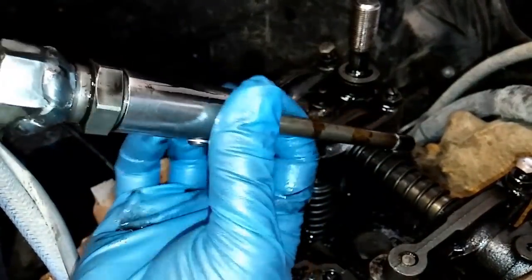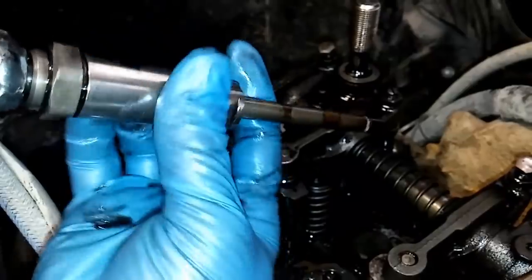Hey guys, this is Josh with the Adept Ape channel, and in this video we're going to be discussing the different types of diesel fuel systems out there. Whether you're working on a Caterpillar, a Cummins, a Detroit, a John Deere, or a Volvo, they're all pretty much going to have one of a few types of fuel systems. Pretty much any diesel engine you'll run into nowadays is either going to have a mechanical pump, a mechanical unit injector system, an electronic unit injector system, a HEUI system, or the most popular currently, the common rail fuel system.